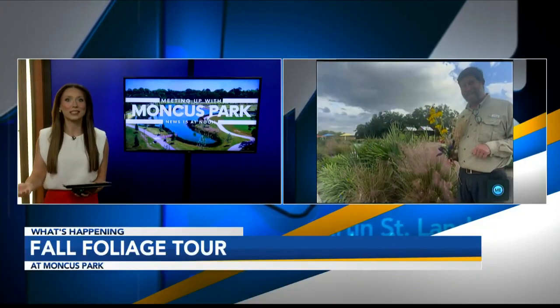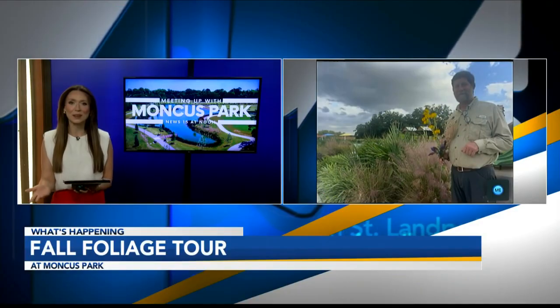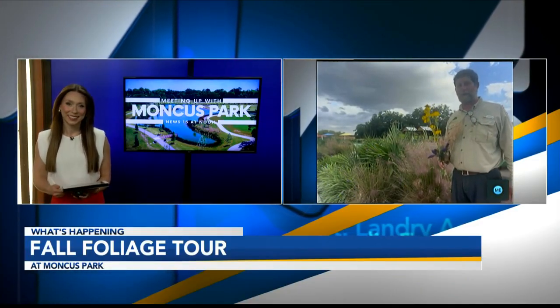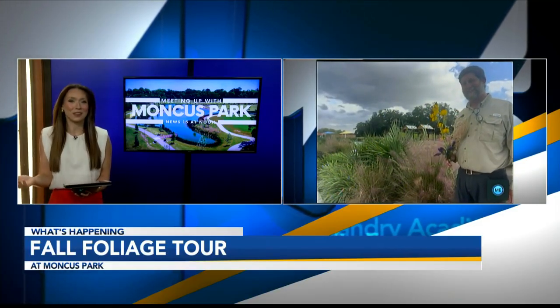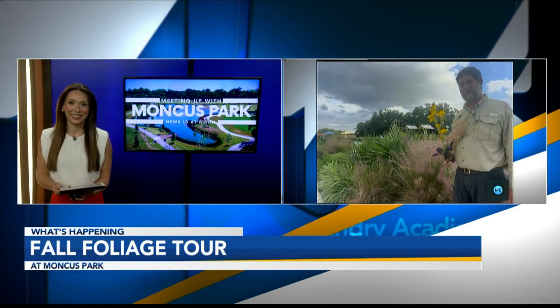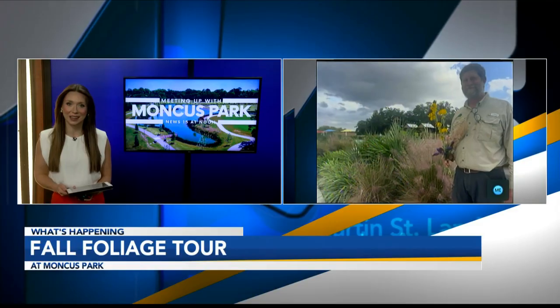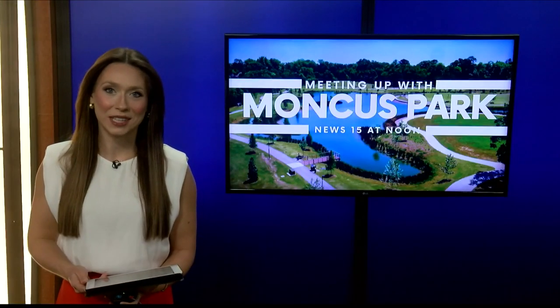It's beautiful. It's a perfect time to get out and enjoy the park. Mark, we are out of time, but if people want to learn more, where can they go? Thank you so much for joining us and giving us a fall foliage tour at the park. You're welcome. Thank you. If you're at home and you want to learn more, head to our website, kdn.com. We're going to put everything you need to know right there. We'll be right back after this.